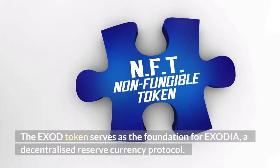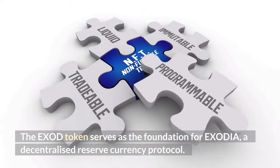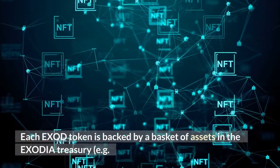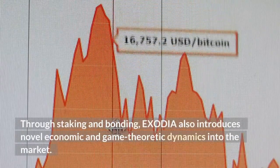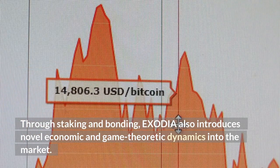The EXOD token serves as the foundation for Exodia, a decentralized reserve currency protocol. Each EXOD token is backed by a basket of assets in the Exodia treasury — for example, DAI and FTM — giving it an inherent worth that it cannot go below. Through staking and bonding, Exodia also introduces novel economic and game-theoretic dynamics into the market.